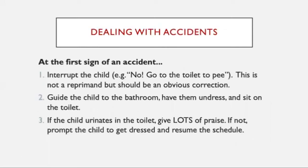Dealing with accidents — we're not going to do any punishment procedures during accidents, though some do teach this. At the first sign of an accident, you're just going to interrupt the child and say, 'No, you go pee-pee in the toilet.' This is not to reprimand them — it's just an obvious correction. Then you're going to guide the child to the bathroom, have them undress and sit on the toilet, giving them another opportunity to finish urination in the toilet. If they do, give them lots and lots of praise. Don't give them the reinforcer you gave for peeing the first time — give more of a social praise, a hug, a kiss. Then resume the schedule.